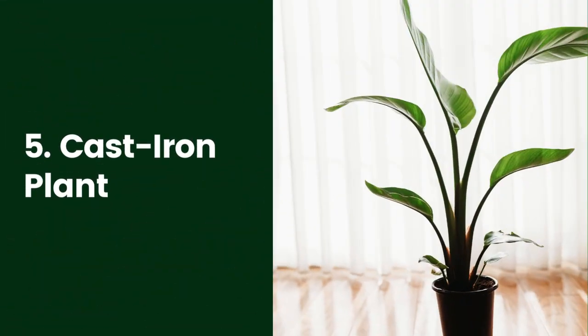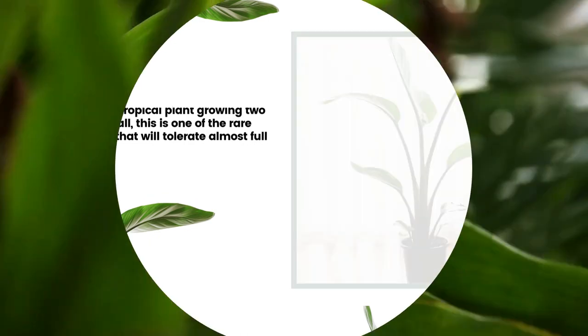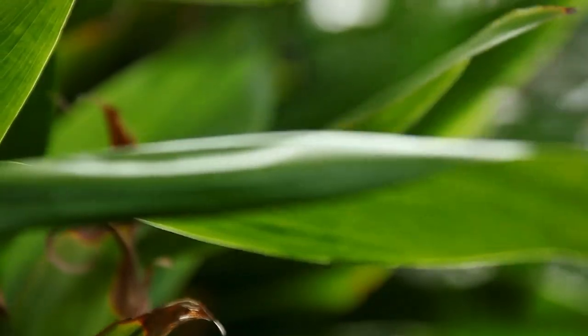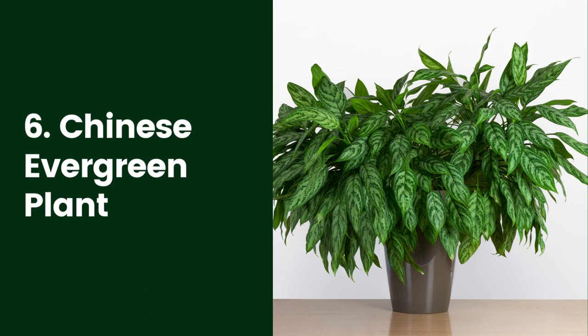5. Cast Iron Plant. Aspidistra elatior is an excellent low-maintenance houseplant. It earned its common name, the cast iron plant, because it is so hard to kill. A tropical plant growing 2 to 3 feet tall, this is one of the rare houseplants that will tolerate almost full shade. Variegated varieties need more light than solid green specimens. It also does not require high humidity, making it good for guest bathrooms that aren't used often.